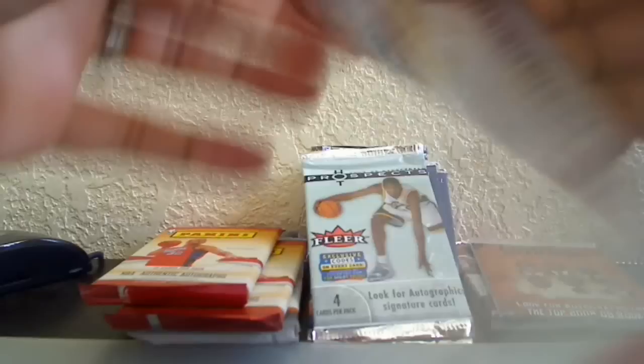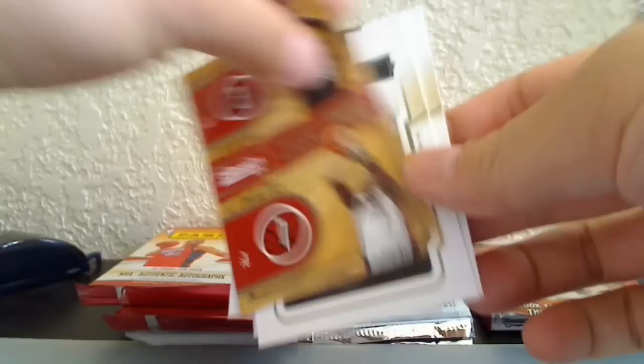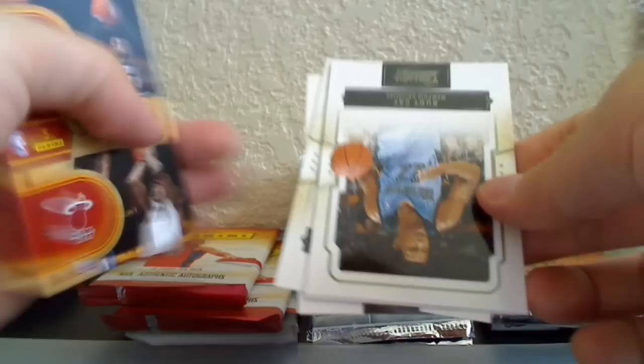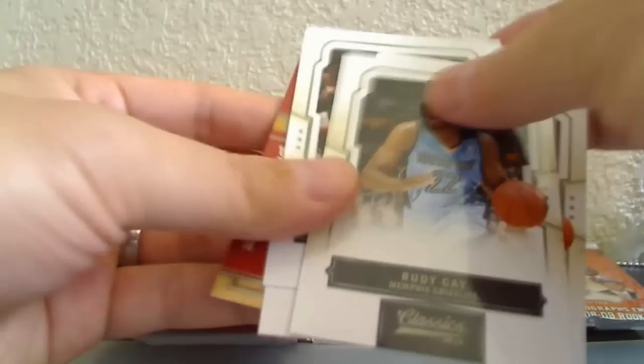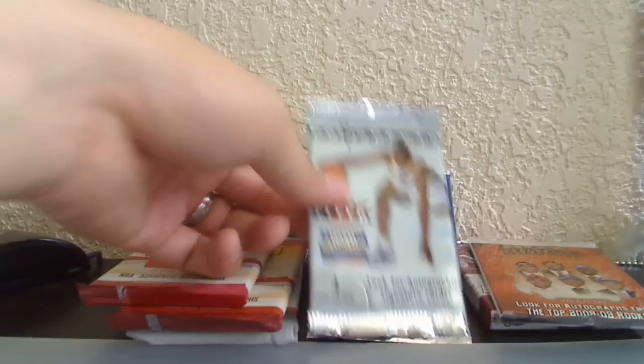Let's go to 09-10 Classics. We've got Michael Beasley, Tony Parker, a Classic Combos card of Dwyane Wade and Jermaine O'Neal — that's when Jermaine O'Neal was still with the Heat, not numbered — plus Rudy Gay, Caron Butler, and Michael Beasley again.